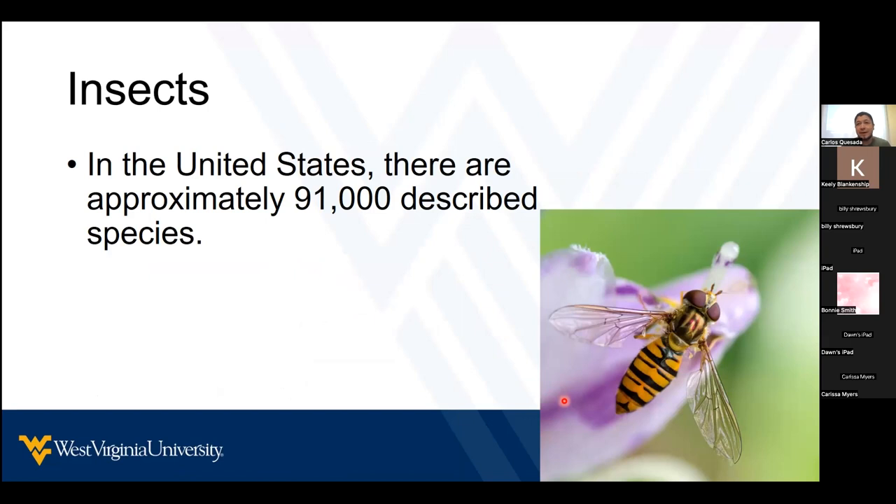You might wonder how that's possible in the winter. Well, if you dig your backyard, you will find a lot of eggs and larvae or nymphs of insects that are overwintering there.